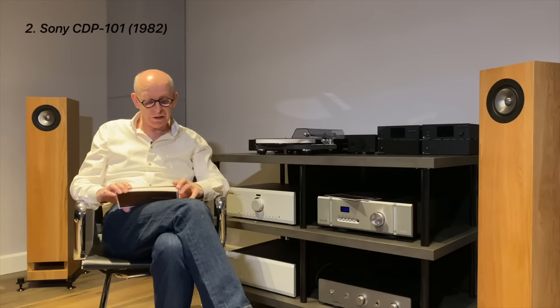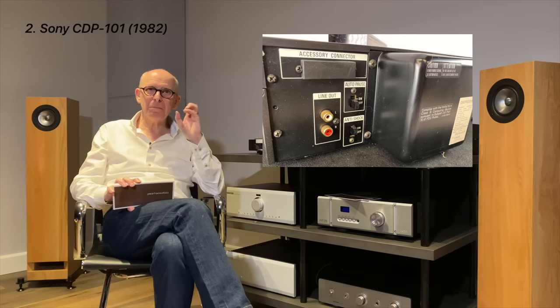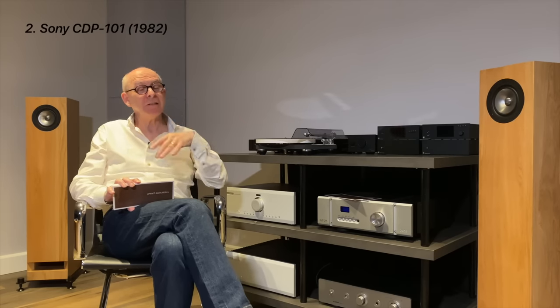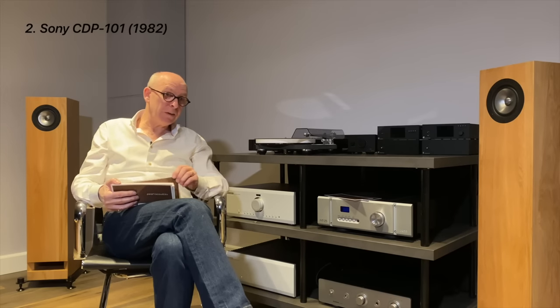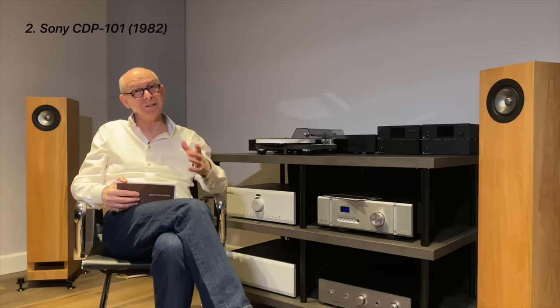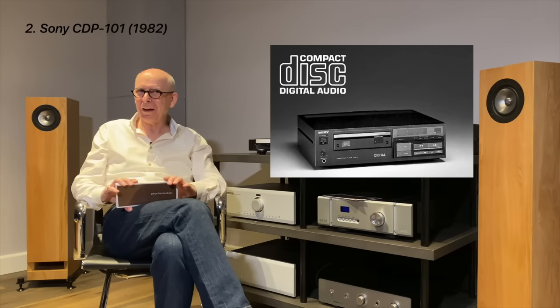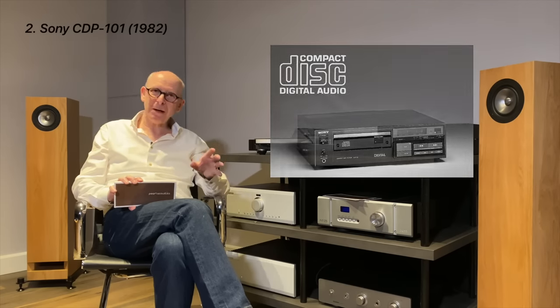The Sony machine had no oversampling, and its list price was about $730 — a lot of money at the time. It had a multi-pin socket on the back because Sony thought video from DVD-CDs might come in the future, but that never happened. From their first meeting with Philips in '79, Sony had developed their own chips, their own laser system, and a whole machine. It's incredible — you have to stand back in awe of how the Japanese at that time, with their skill and project management, could develop something in that period.